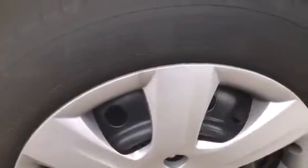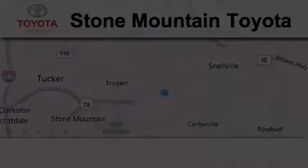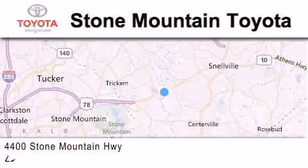Contact us today and schedule your opportunity to see this vehicle in person. Stone Mountain Toyota Scion is located at 4400 Stone Mountain Highway in Lilburn.